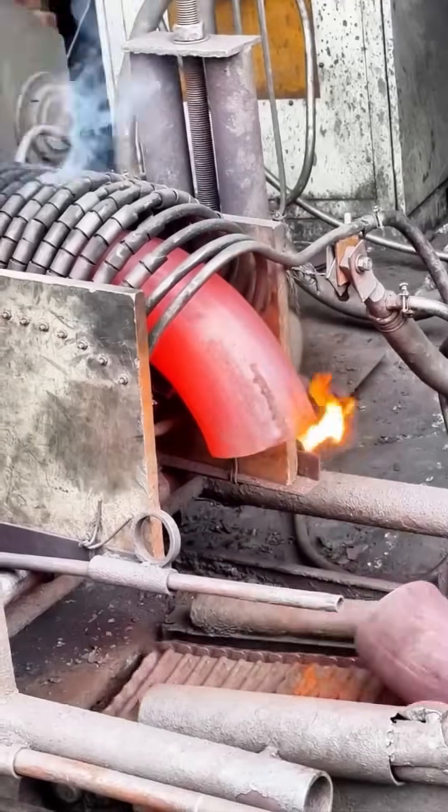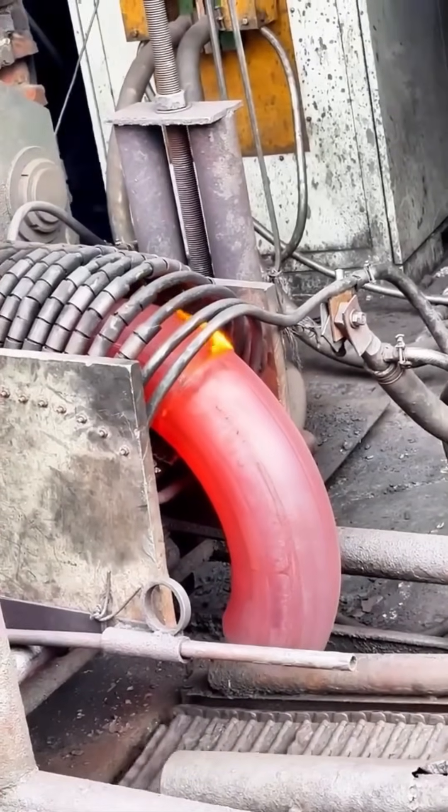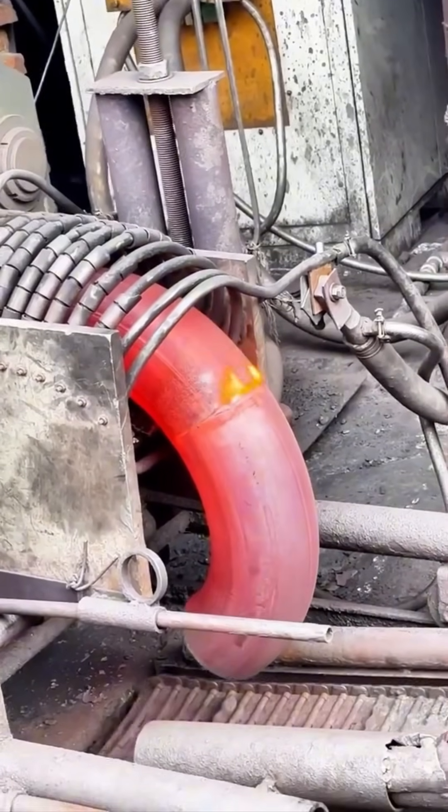Heating and slicing glowing metal — it's like slicing a loaf of bread, if that bread could burn through your kitchen counter.